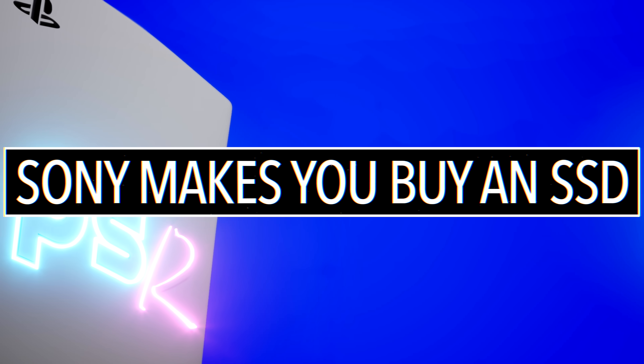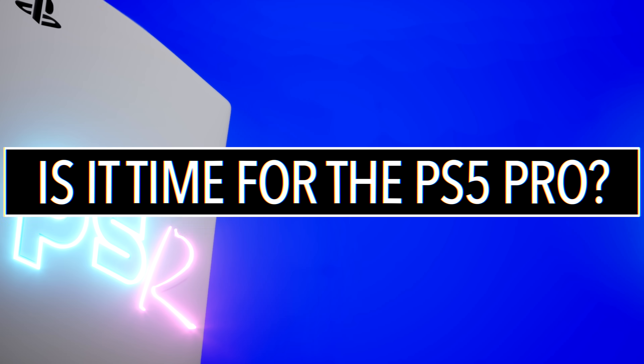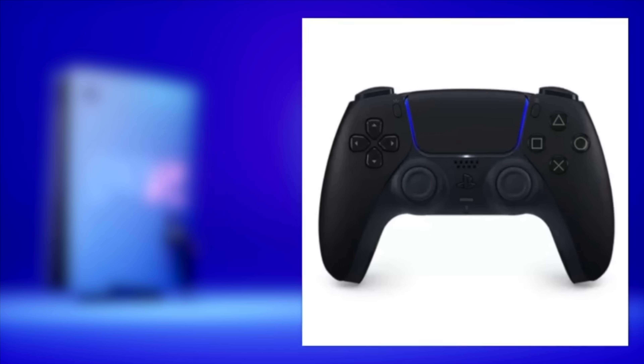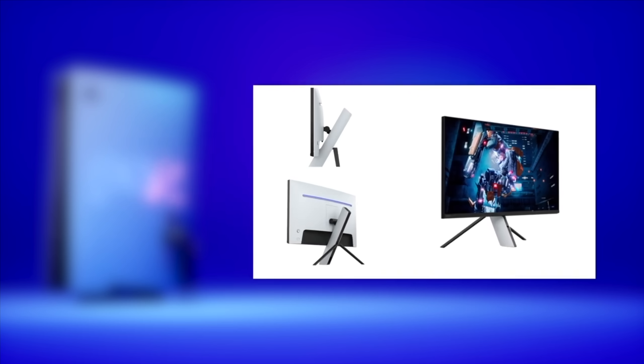Sony is basically forcing you to buy a new SSD. Is it time for the PS5 Pro? Big shout out to Sony for killing off the PSVR1. Down in the description I have a ton of links to controllers, SSDs, TVs, monitors, headsets — any accessory you need for your PS5. How's it going everyone? Welcome to PS Ready, the weekly news show where I look around the entire internet and find the five biggest PlayStation news stories for the week.